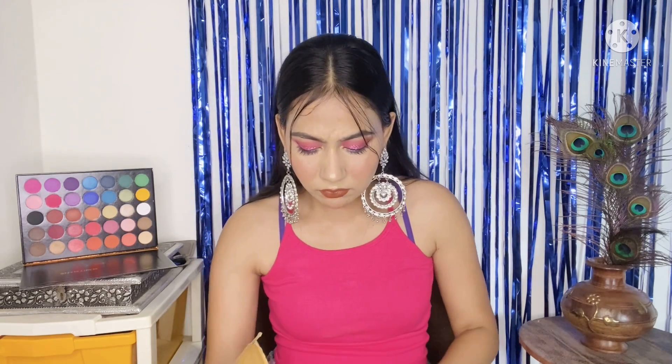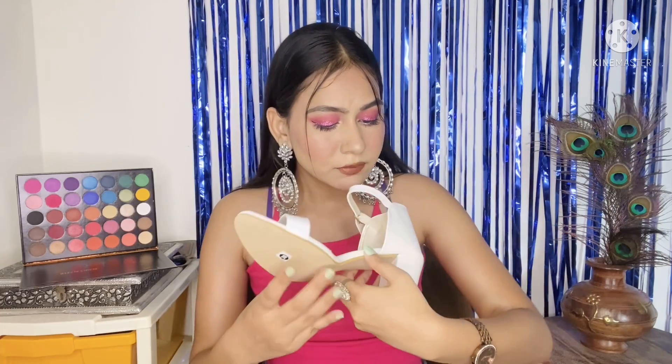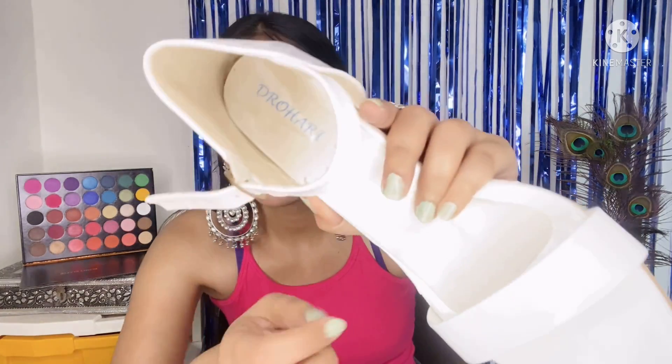In total I bought 6 footwear — 4 for myself and 2 for my mom. Next I got these heels from a brand — I'm not sure of the name — on Amazon. These are white heels and the brand is Dharo Hari; you can see the brand signature on them.